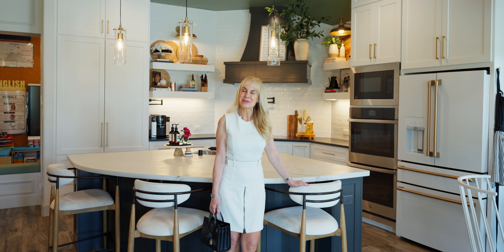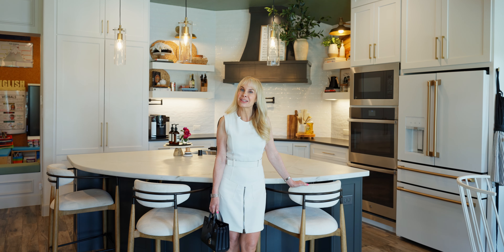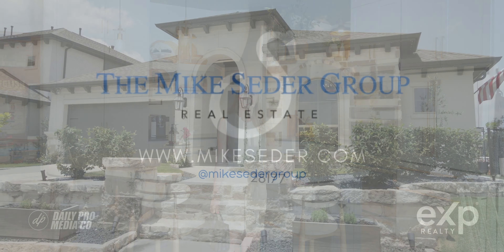Thank you so much for joining me today at 28177 Woodland Bend Way. I loved walking through this stunningly remodeled home with you. Join me next time when we take a look at another one of Mike Cedar's fabulous listings. We'll see you next time.